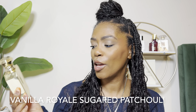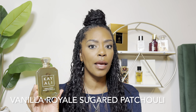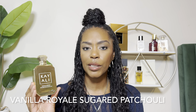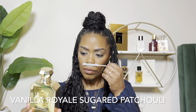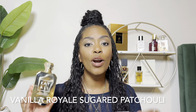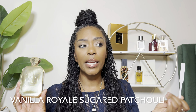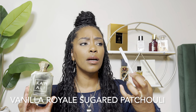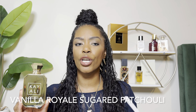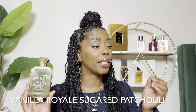Up next is Kayali's Vanilla Royale Sugared Patchouli. I have talked about this on my channel several times. I love this fragrance — it's part of my top five. This fragrance has rum, creme brulee, sugar, royal oud. It is beautiful and magical. It is going to be perfect for the holiday season — this may be my Christmas scent. She is syrupy, like dripping brown sugar. Creme brulee dessert. My mouth is watering just thinking about it. There's a little spiciness. It is divine.